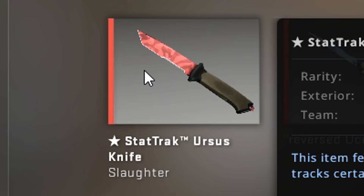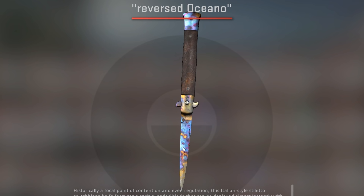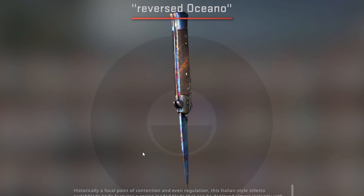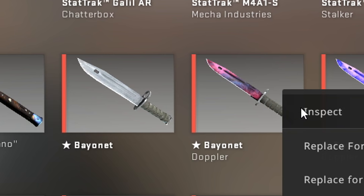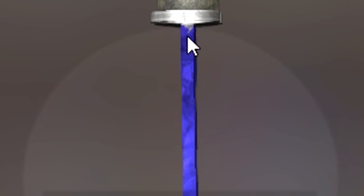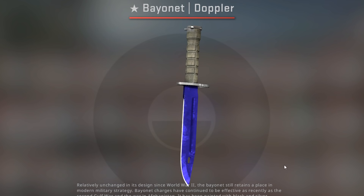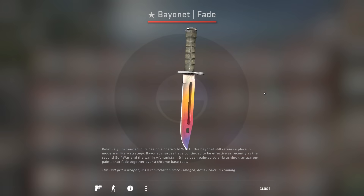I also have a Statrak Ursus Slaughter — this was actually a donation from Arctic, so thank you very much. The play side has a little bit of blue and looks pretty nice, but the back side is basically completely blue. I have no idea what this would be worth as a back side blue gem, but since it's a donation, I'm definitely going to be keeping it for a while. Next up is a Bayonet Vanilla, Bayonet Doppler Phase 2 — this one is actually pretty good looking. Phase 2 always looks really nice.